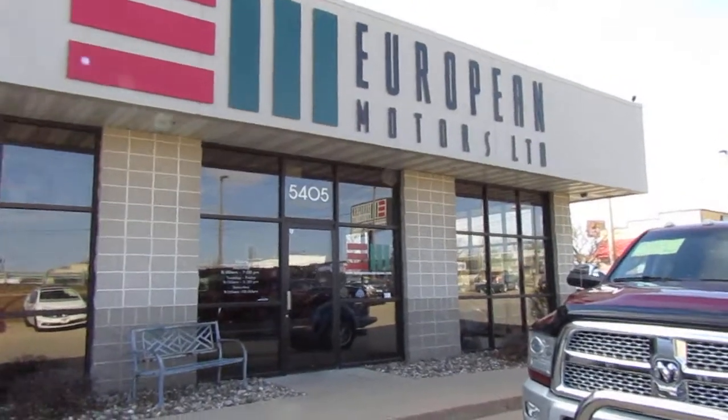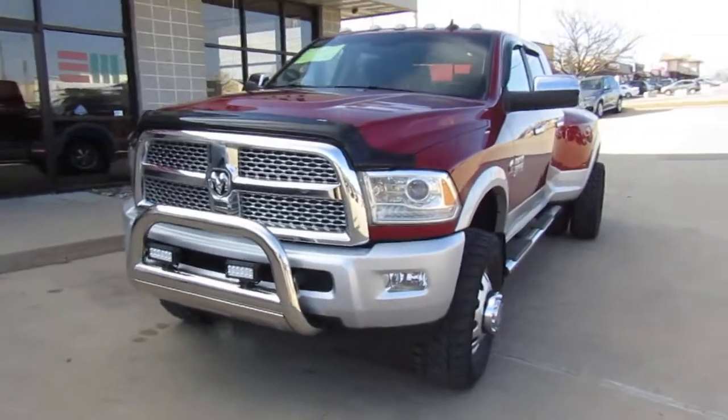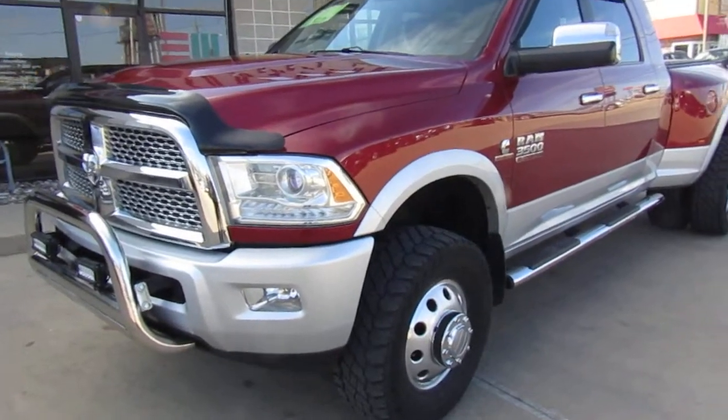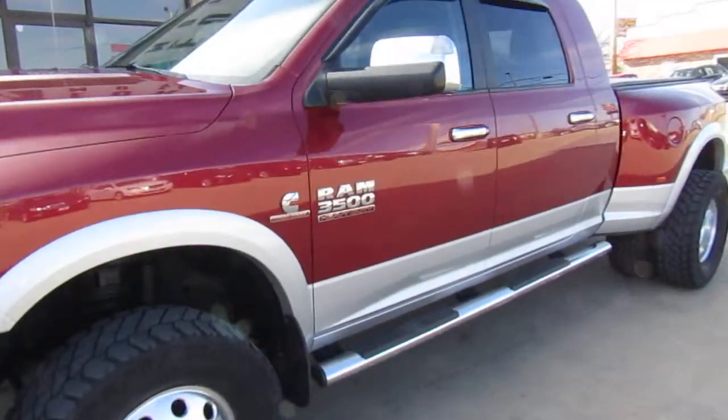Okay, here we are at European Motors, Cedar Rapids, Iowa, with another kind of unique piece. This was a local trade-in on a Mercedes. This is a 2014 Ram Laramie 3500 turbo diesel Cummins — kind of a mild custom.